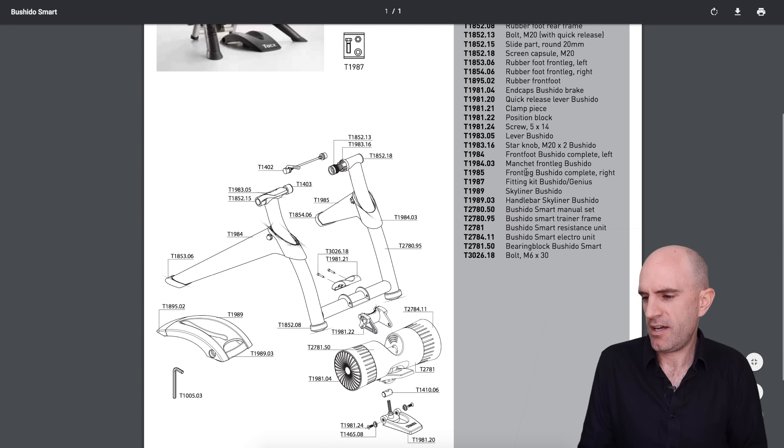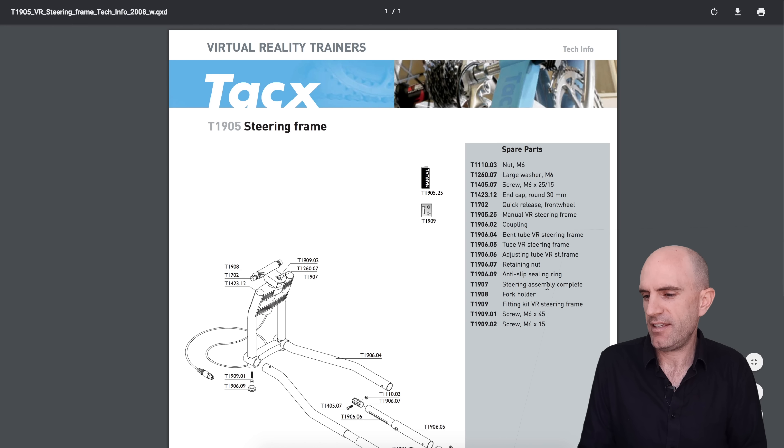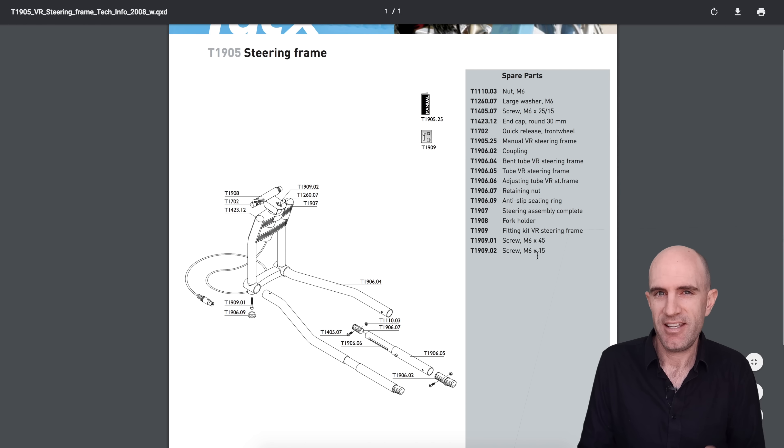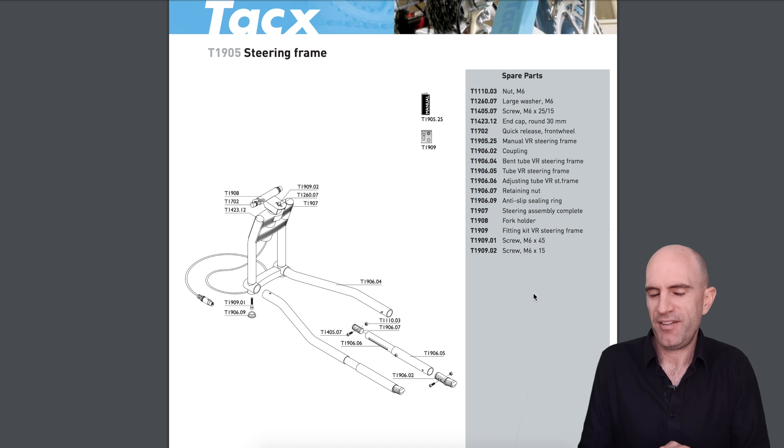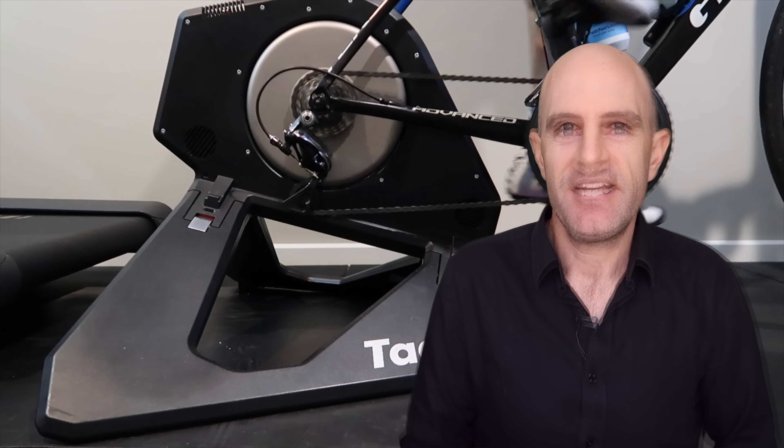You simply contact Tacx or your local distributor, order the part, replace it, and you're good as new. Similarly for the Tacx Bushido Smart, there's a full parts breakdown including things like their virtual reality steerer — yes, it does exist and works with Tacx software — right down to the nuts and bolts. It's quite a simple process to find the spare parts you need to get a few more seasons out of that investment.